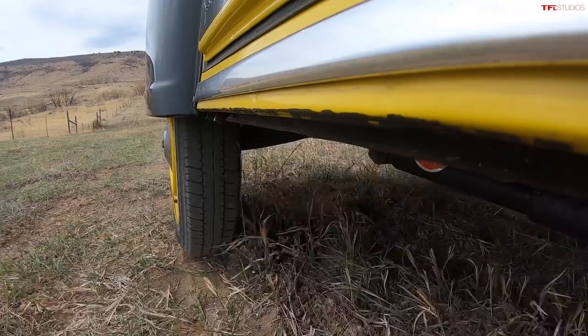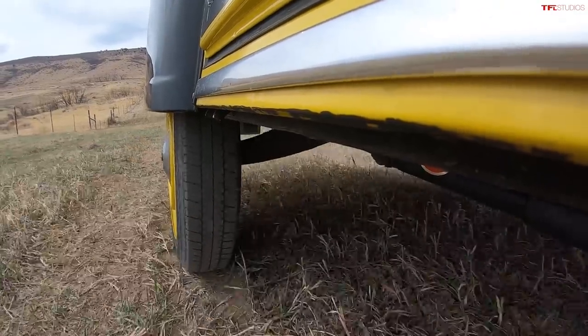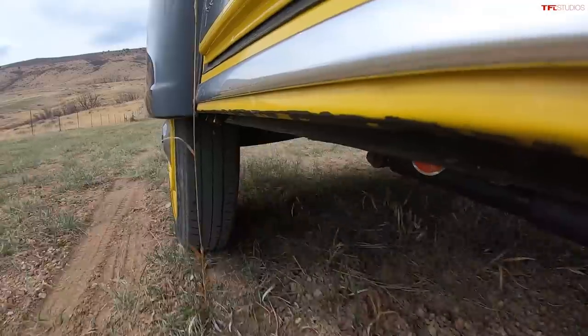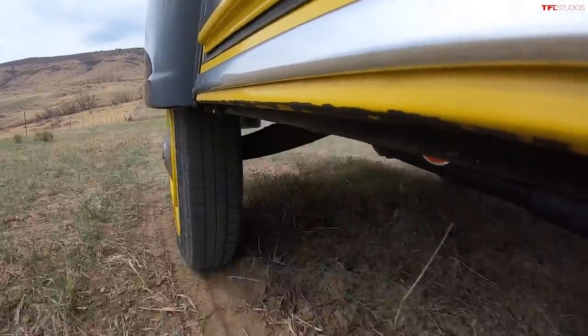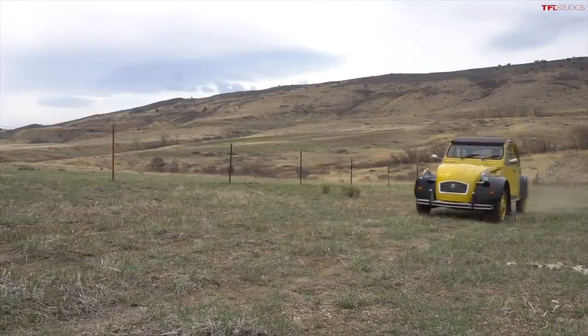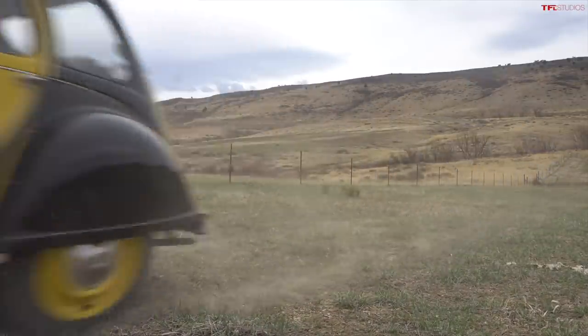Come on, 2CV. Wow — immediately off the bat, so much smoother than the Volkswagen. Now certainly just as rattly, but that is unbelievable. I feel like I could take this at 40 miles an hour. That's crazy. The amount of wheel travel in this two-cylinder — it would rival some full-size trucks here in the US.